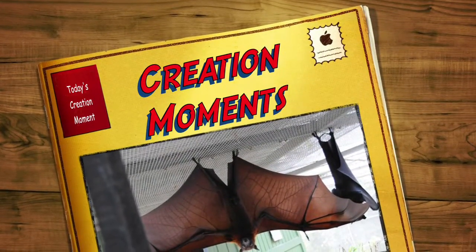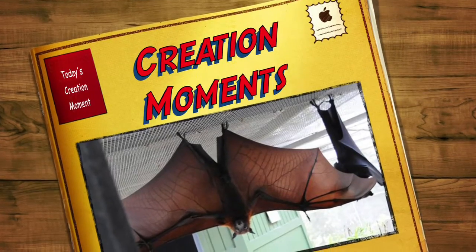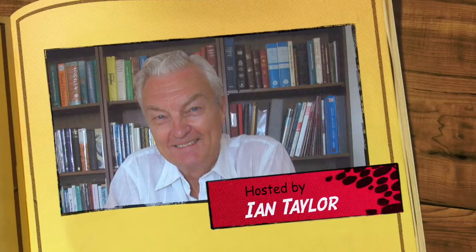How bats turn their world upside down in half a second. That story is next on today's Creation Moment. And now our Creation Moment's host, Ian Taylor.